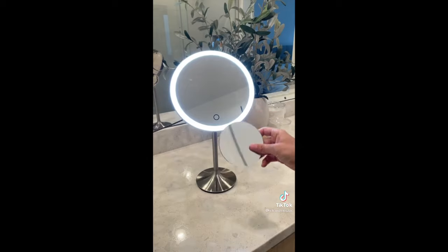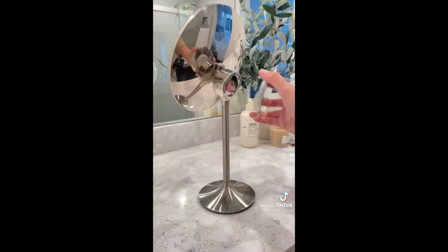It also has an awesome magnetic magnifying mirror that can be on the front or you can store it in the back.